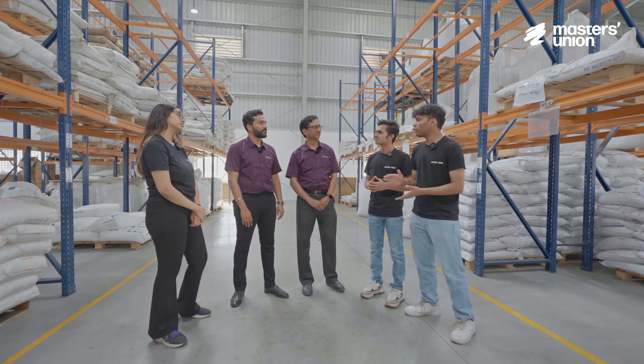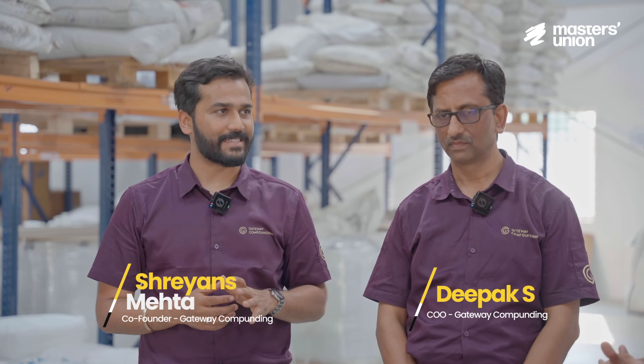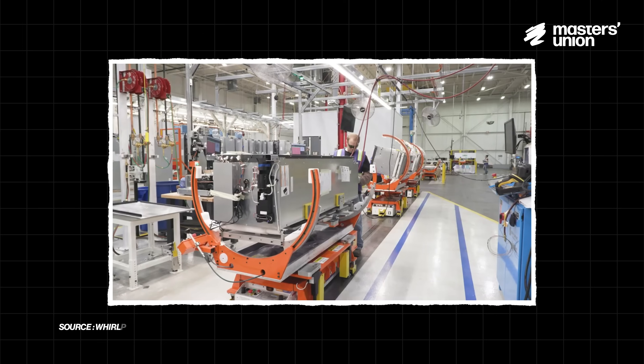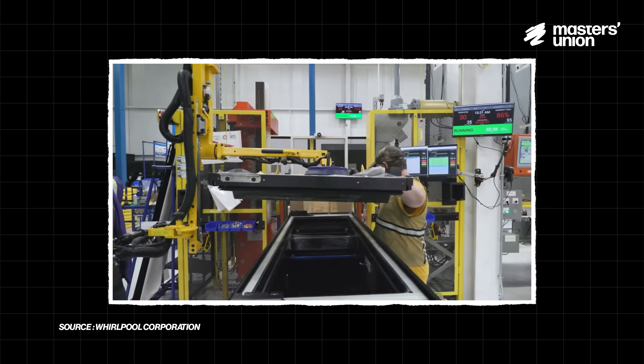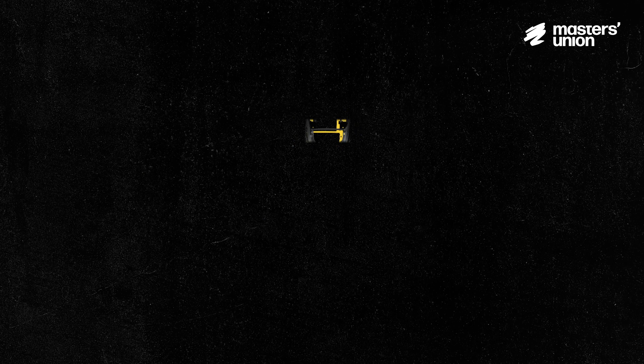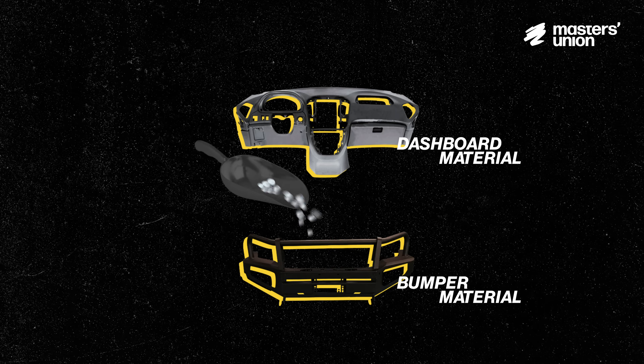So what does Gateway Compounding actually do? Compounding of polymers is basically a process where we enhance properties of plastic. Once we procure the raw material, we add further additives and compound those additives with the polymers — the entire process is called compounding. Suppose electronic industries require a fire-resistant compound, so we add fire-resistant additives to polymers. Similarly, if you want to compound dashboard materials or bumper materials, we add impact modifiers to that.